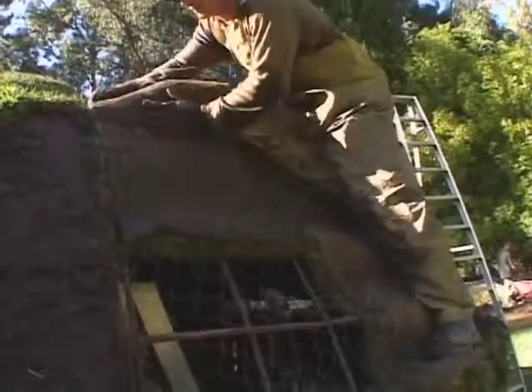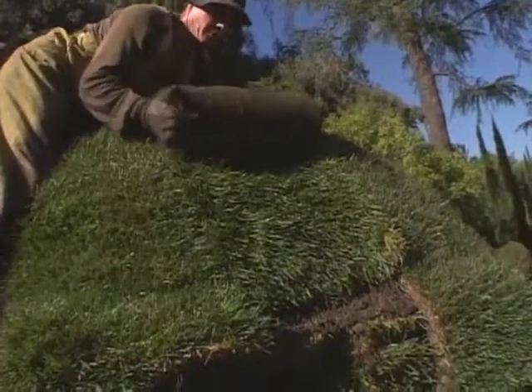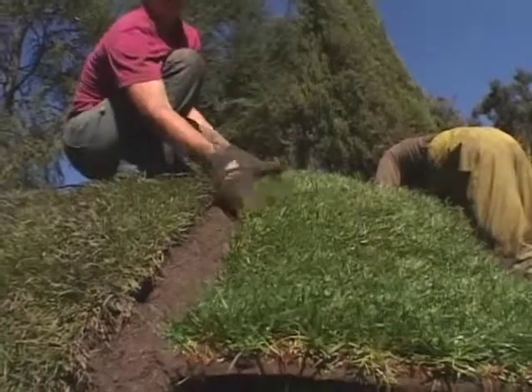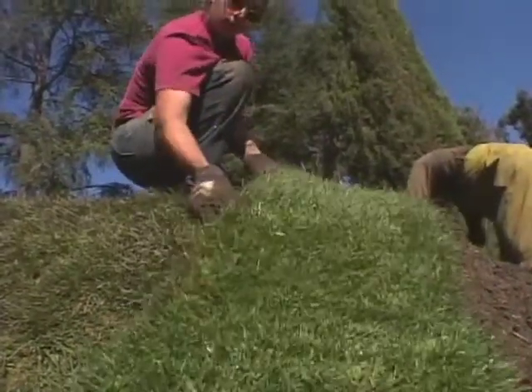I like sod because it's a living, growing entity and it's really simple to work — it's like cutting carpet. In a few weeks, the roots grow together and you get this large mass of growing grass, so it becomes a very exciting support.